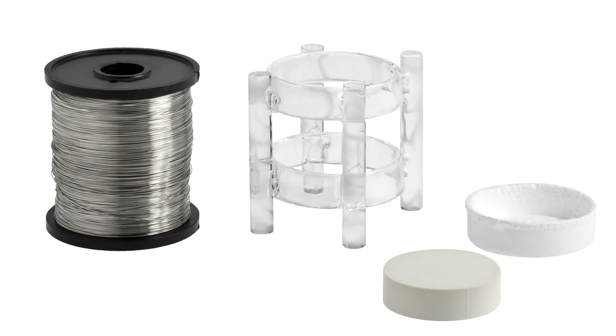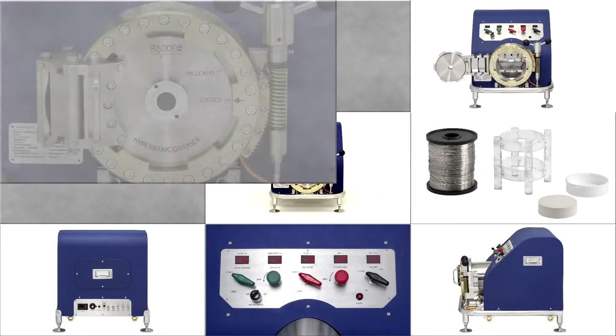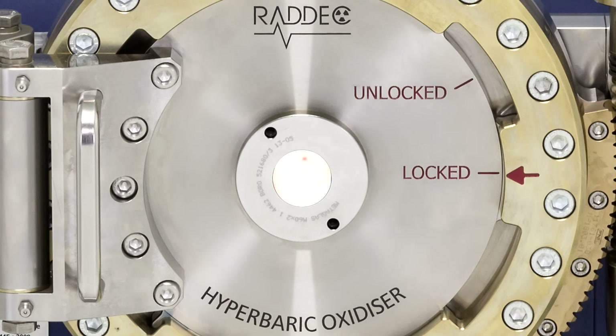A special low mass sample support and holder are crucial components that prevent incomplete combustion or quenching of samples. The integrated viewing port allows the complete sample combustion process from start to finish to be viewed directly if desired, alongside the digital indicators.